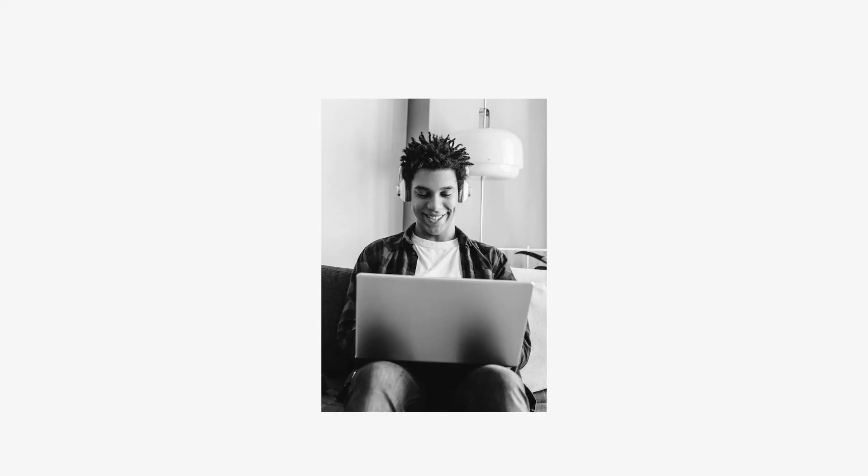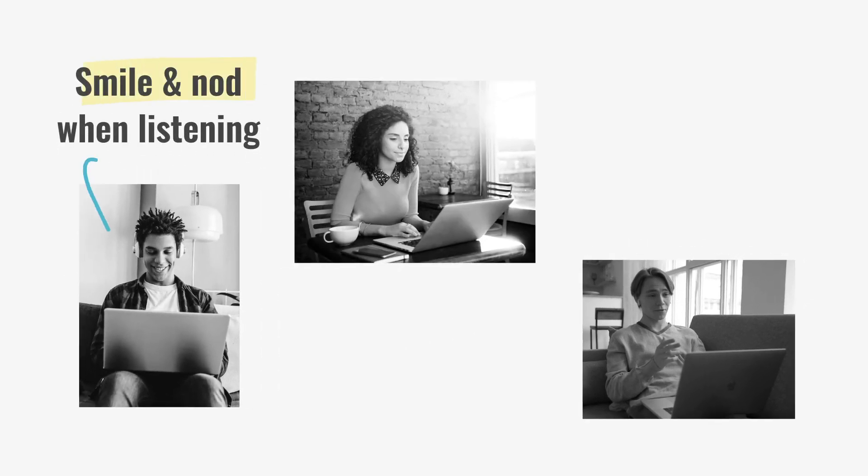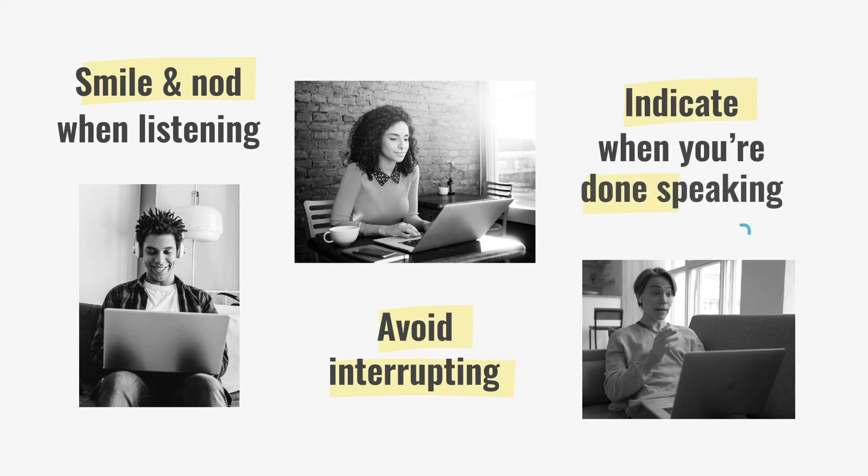In video interviews, you have to rely on facial expressions to show you're engaged. Nod and smile when you're listening, and avoid vocalizing your agreement, which can mute the other person's microphone. Finish your answers with a nod or ask a question to signal that you're done speaking.